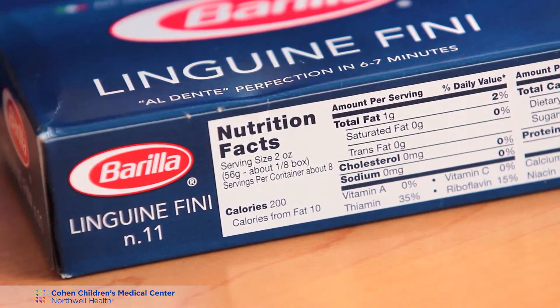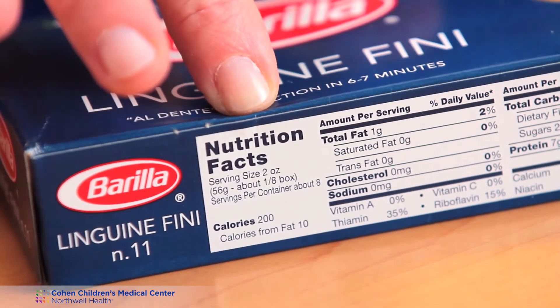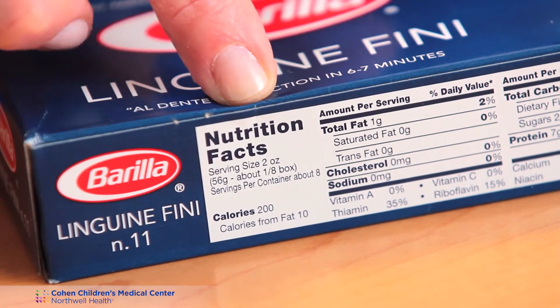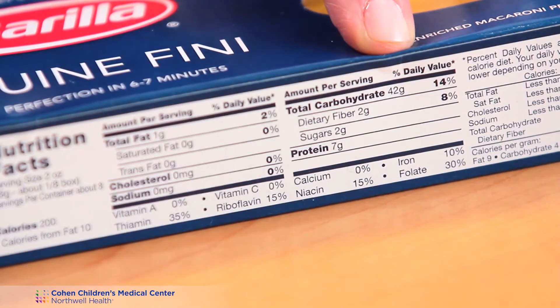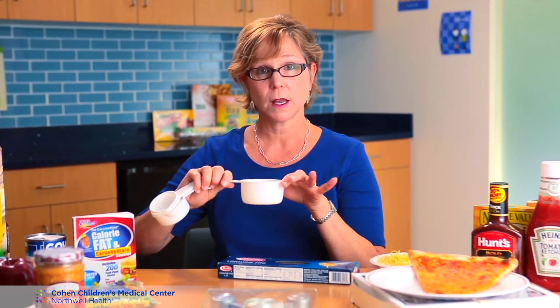There's another Nutrition Facts label that's a little bit more complicated — the pasta label. The serving size, which is the most important piece to look for, says two ounces, 56 grams, one eighth of the box. Now that's all weight measurement and the two ounces is dry, but they don't tell you that. The total carbohydrate is 42 grams. I want to explain that two ounces dry means one cup cooked, so one cup of cooked pasta for this label has 42 grams of carbohydrate.